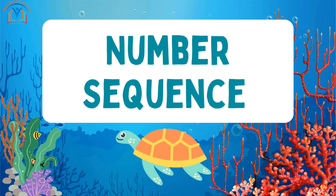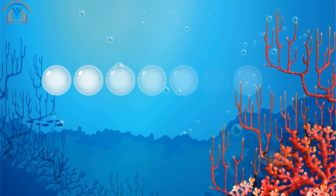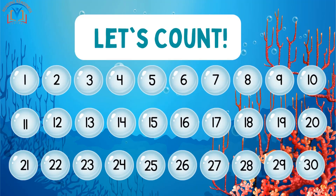Welcome, Kindergarteners. Today, we're going to learn about sequencing numbers. Let's count together from 1 to 30.